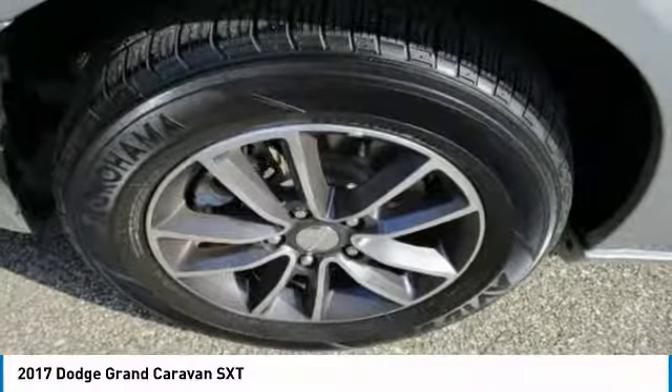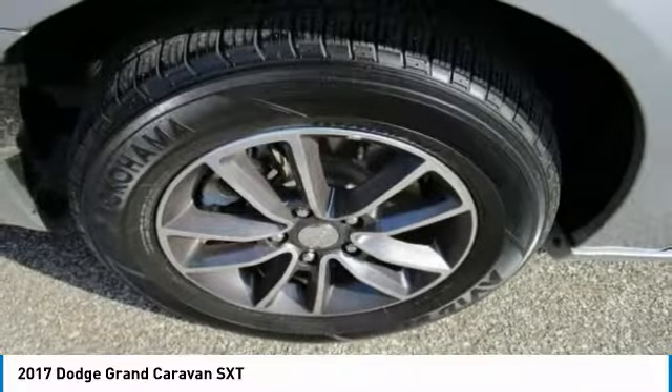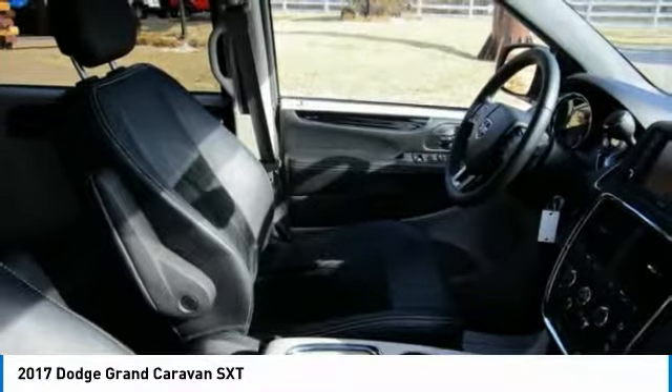This 2017 Dodge Grand Caravan SXT has a great billet clear-coat exterior and a clean black light graystone interior.